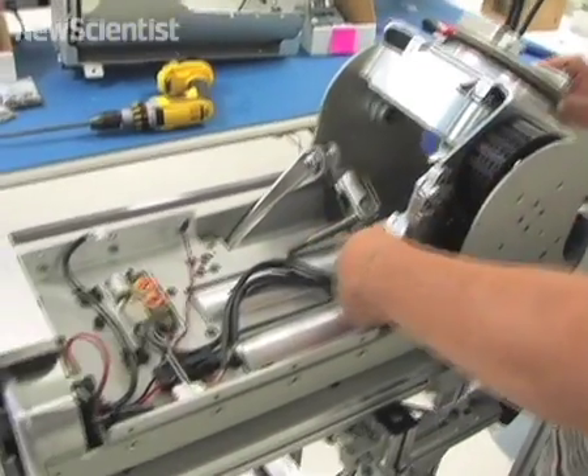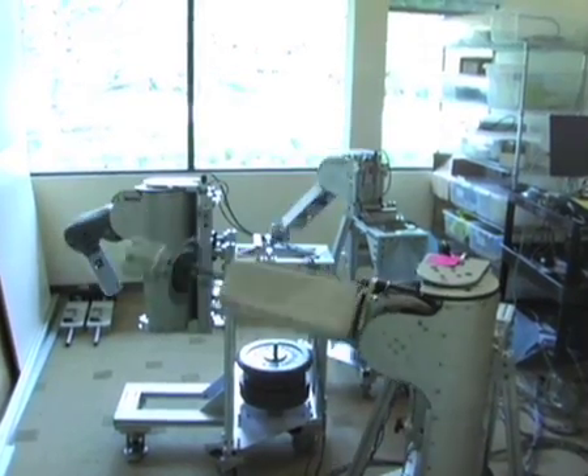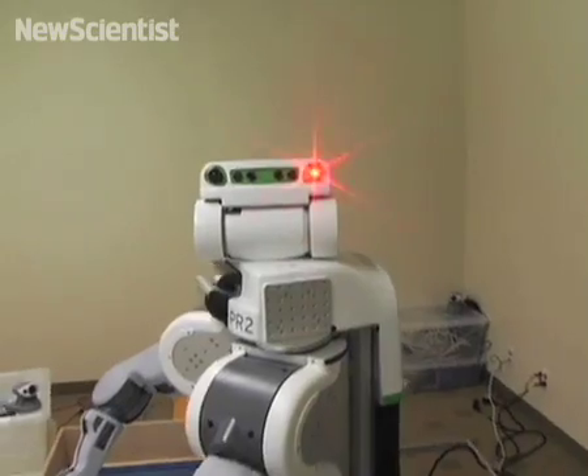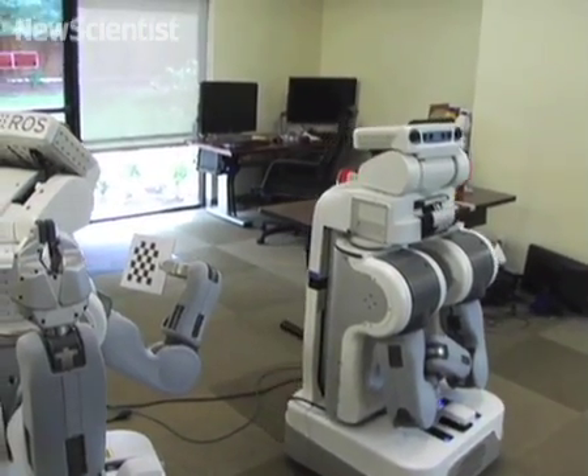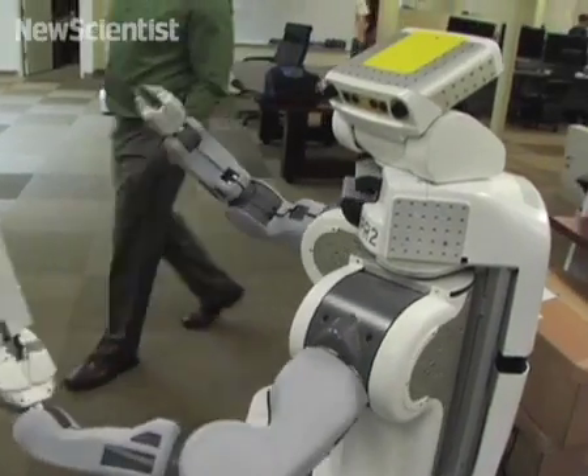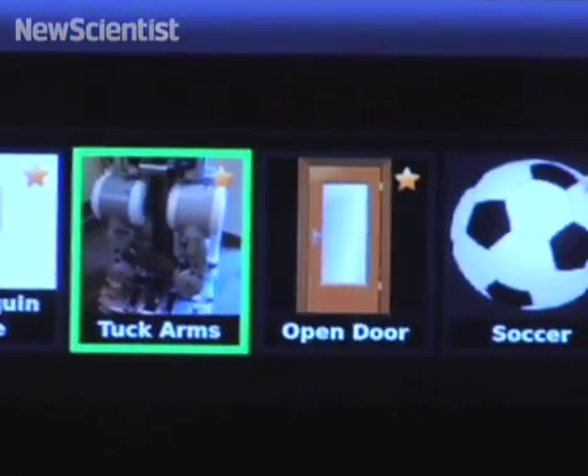Rather than saying, okay, I got this project, now I have to do this big electromechanical design, and then do all the low-level software, which takes years to do really well — instead, you can try something new over the weekend. This is something we saw happen in the computer industry, and with smartphones. If you make a platform so that someone who's really good at software can just focus on software and experiment quickly and cheaply, you change the pace of innovation completely. An app store for the robot has already been created.